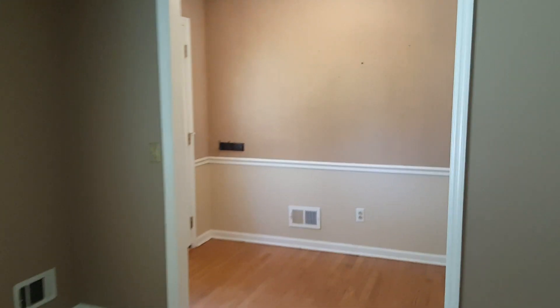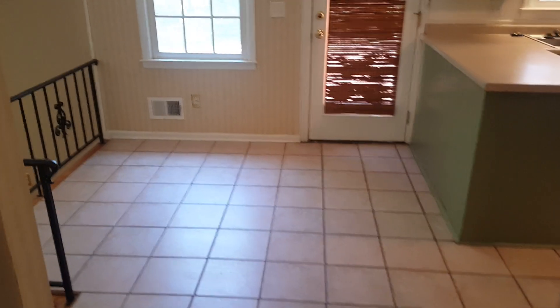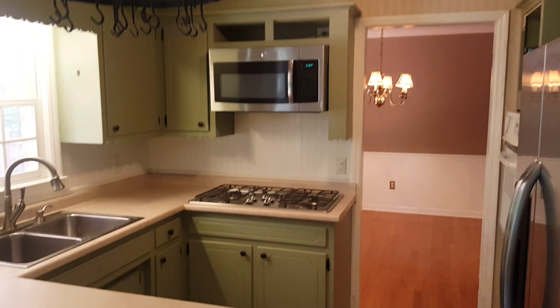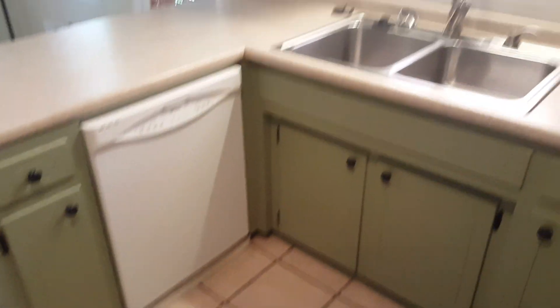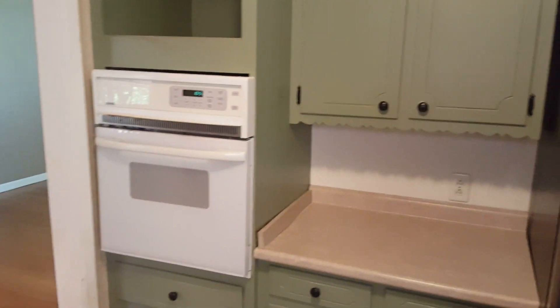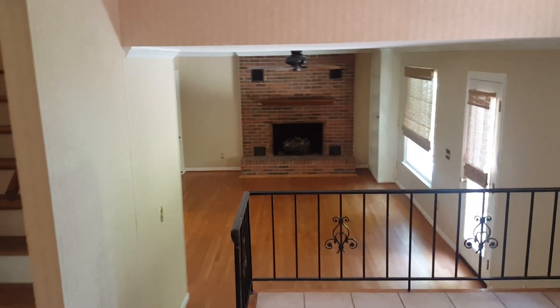We're going to go around to this side. You have your steps leading here. Here is the kitchen with tile flooring right here, very nice stove right there. You also have your dishwasher on this side, your microwave and oven right here, and your stainless steel refrigerator. This door right here leads to the deck outside.